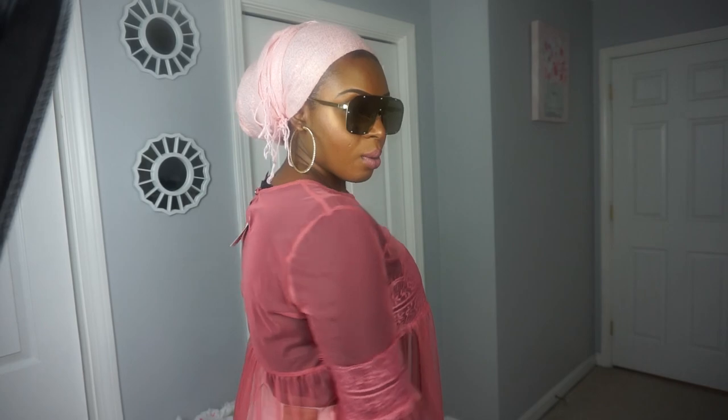I also got these shades — like 'don't talk to me, hater blockers.' Perfect for going to the airport or driving when you don't want anyone to see you, or if you're just trying to be extra. They were $3.99 and I think they're really cute. I've seen this style on Kim Kardashian. I'll probably wear this look with these shades because they're that pink color and the top is that dusty pink salmon color, so they match really well.